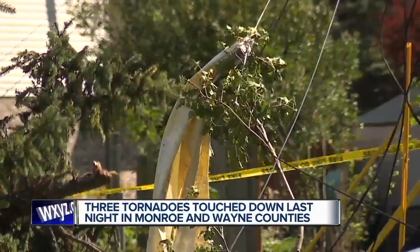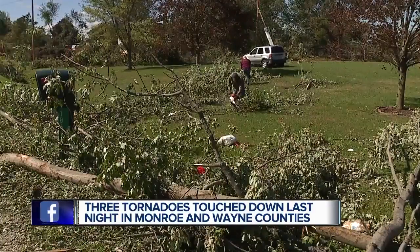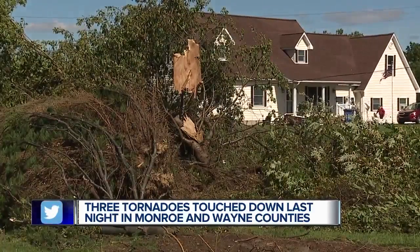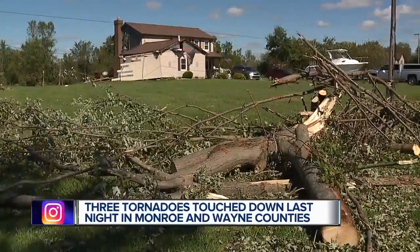Some parts of that roof, together with bits of a tree, were left dangling in power lines. Also, according to Monroe County Emergency Management, the National Weather Service confirms an EF1, 400-foot-wide tornado touched down near Rhinehart and Tobin in Frenchtown Township.